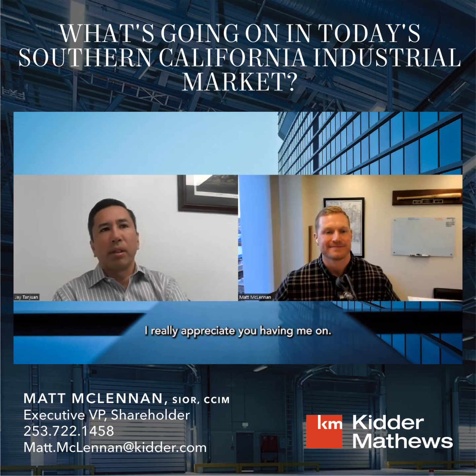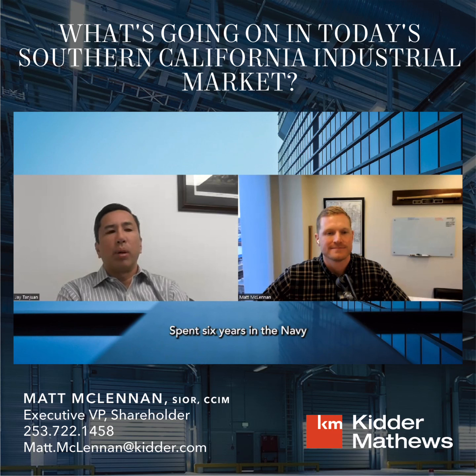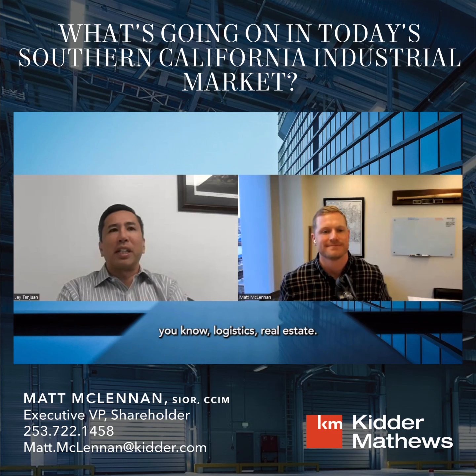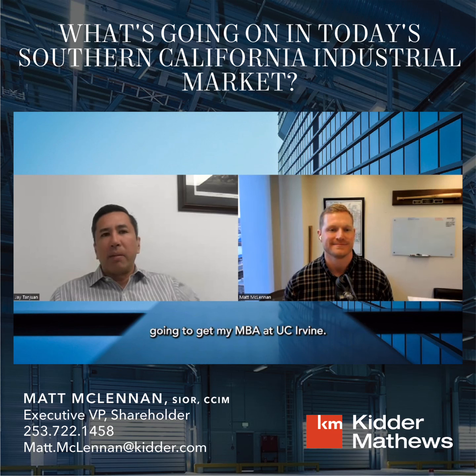Thank you, Matt. I really appreciate you having me on. In terms of background, I'm originally from San Diego, California. I went to the Naval Academy for college, spent six years in the Navy in supply and logistics. I didn't know I'd end up in logistics real estate, but it all works out.